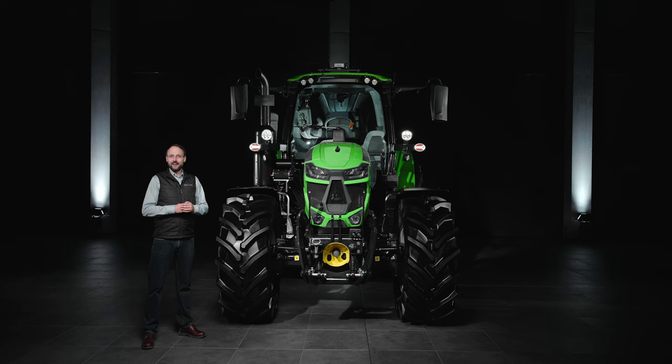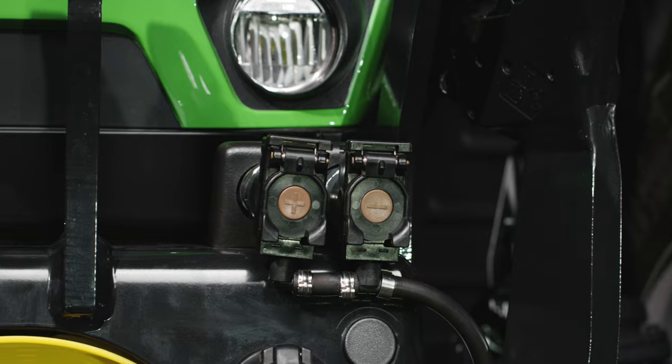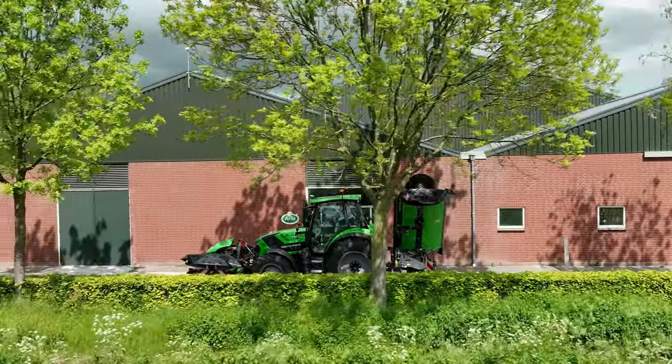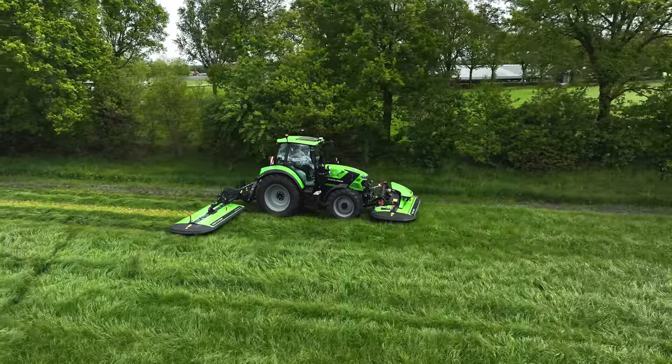The front attachment of the new 6.4 series models can be optimally adapted to your needs. In addition to different ballastings, a front power lift with optional PTO and two hydraulic connections in the front are also available. The new series 6.4 models are perfectly equipped for all work in grassland and arable farming.